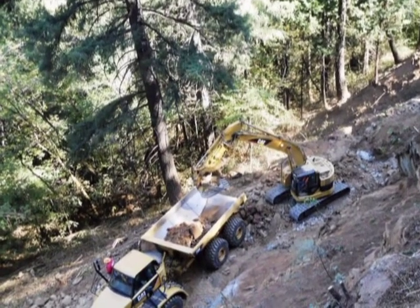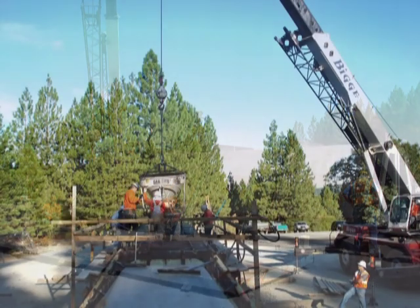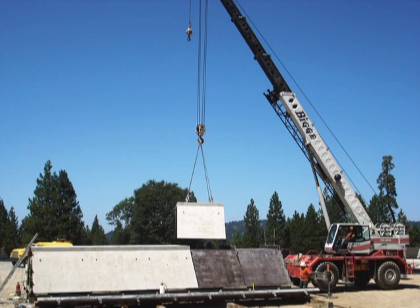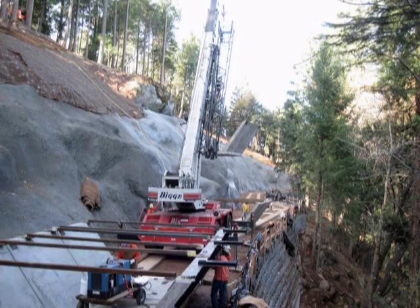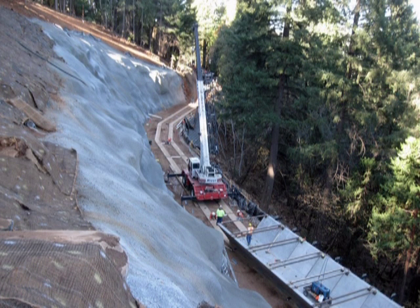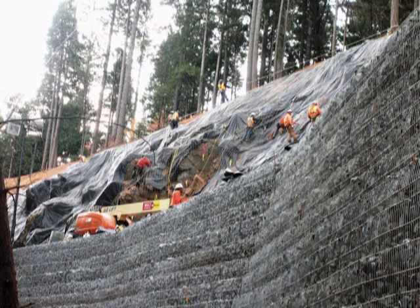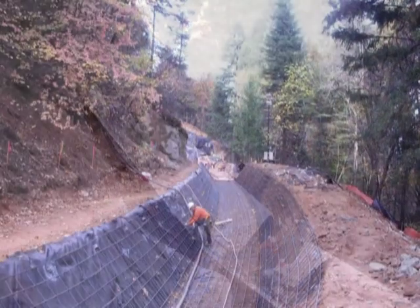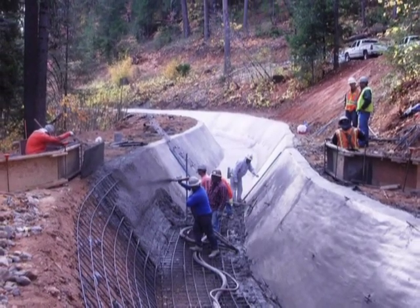Not meeting that deadline would result in liquidated damages of up to $22,000 per day, and there were no weather days allowed in the contract. Besides the tight schedule and potential weather impacts, the project contained many high-risk and hazardous items. The site had limited access, staging, and work areas, and steep slope work required special safety precautions and procedures. SRC worked 65 days straight with multiple 24-hour shifts to complete the project on time. With up to 50 workers on site at any time, creative coordination and teamwork were used to complete work items concurrently. SRC utilized creative project management and innovative methods to meet the critical schedule.